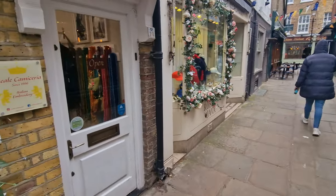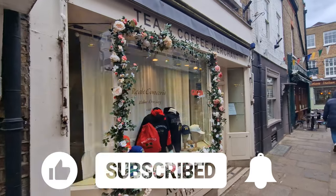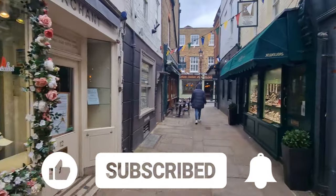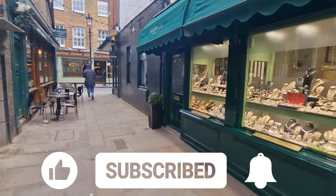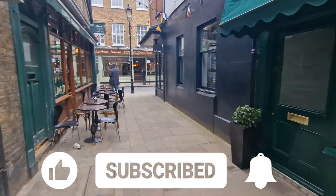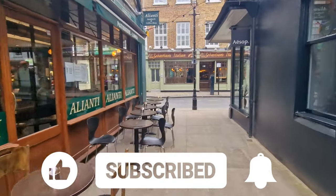If you're enjoying the video, please give us a thumbs up, because that will help spread this video out to more people on YouTube so that they can love London as well. And if you're watching our channel for the first time and you haven't subscribed yet, go on, hit that button, subscribe, and also get notifications.